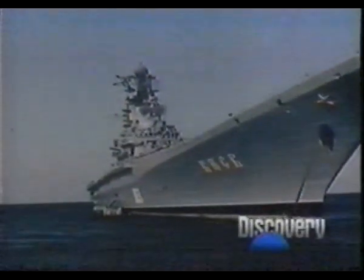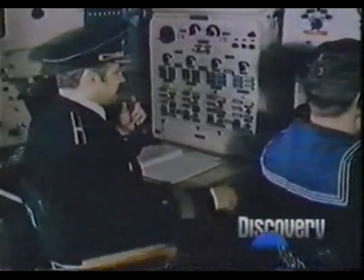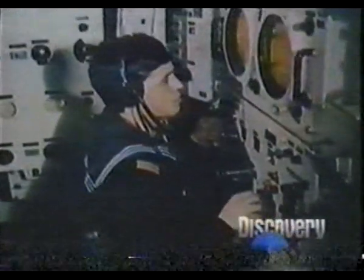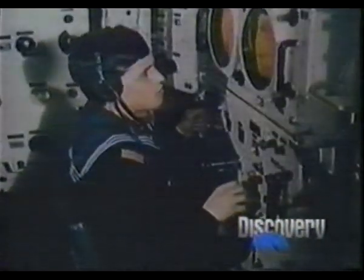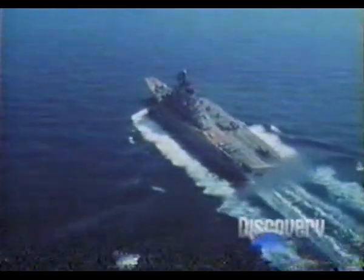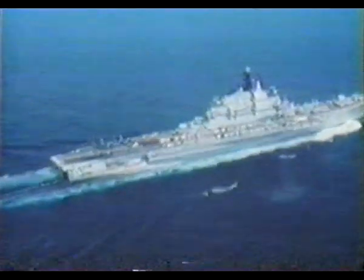On July the 18th, 1976, the Kyiv was revealed to the world. Although it was carrying over 20 Yak-38 aircraft, the Soviets did not refer to it as an aircraft carrier. It was called a submarine intercepting cruiser. This was to avoid provisions of the 1936 Montreux Convention, which forbade the passage of any aircraft carrier through the Bosphorus.